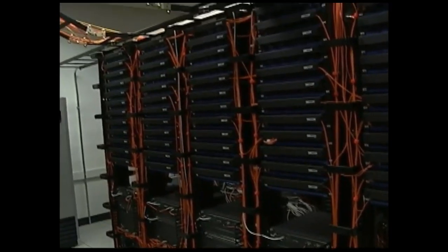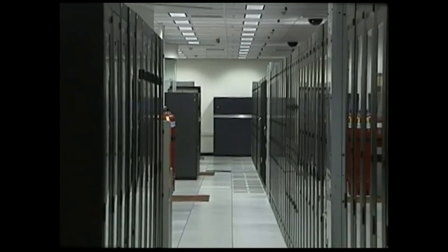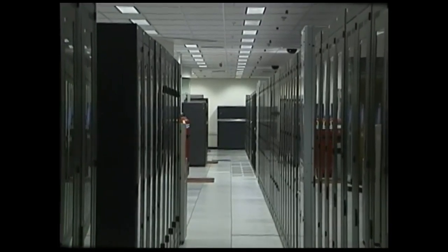Our network connectivity is well supported with multi-homed high-speed connections from a number of top-tier providers using diverse physical paths to the building plant.